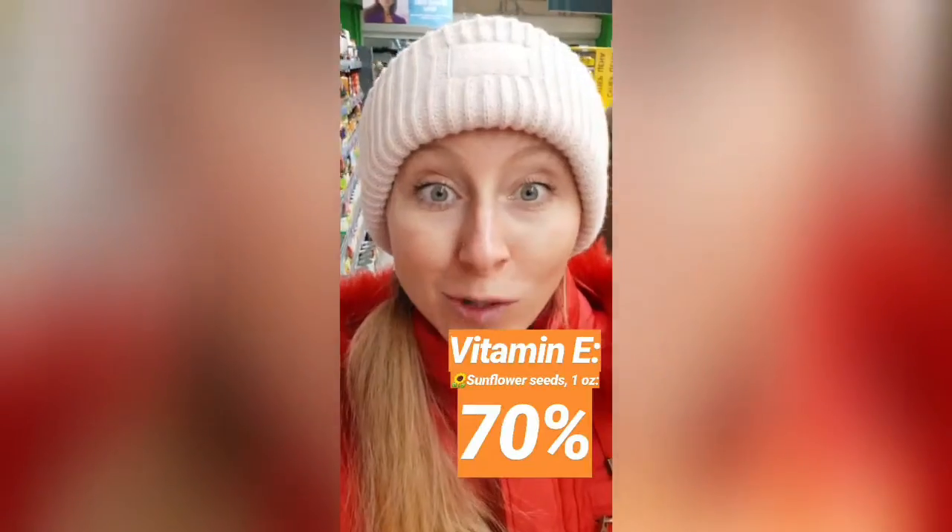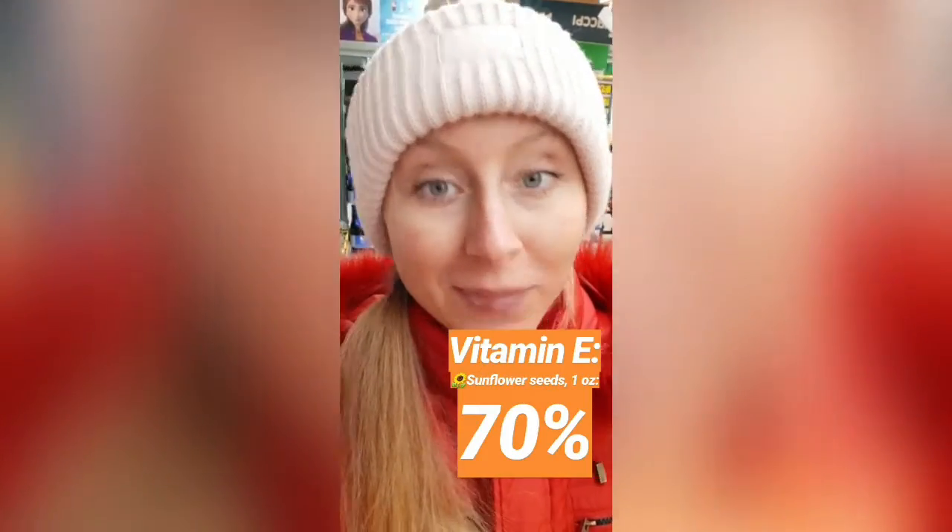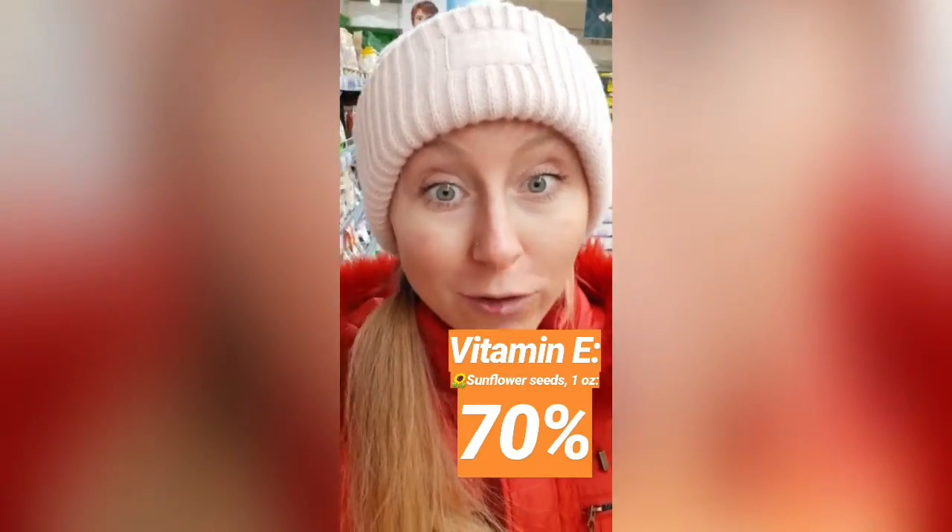Eat your bell peppers — I eat one daily. Now, vitamin E is one of the major antioxidants in the body as well, along with vitamin C, and it's not that easy to get unless you make a point to eat it. So where do we get our vitamin E?